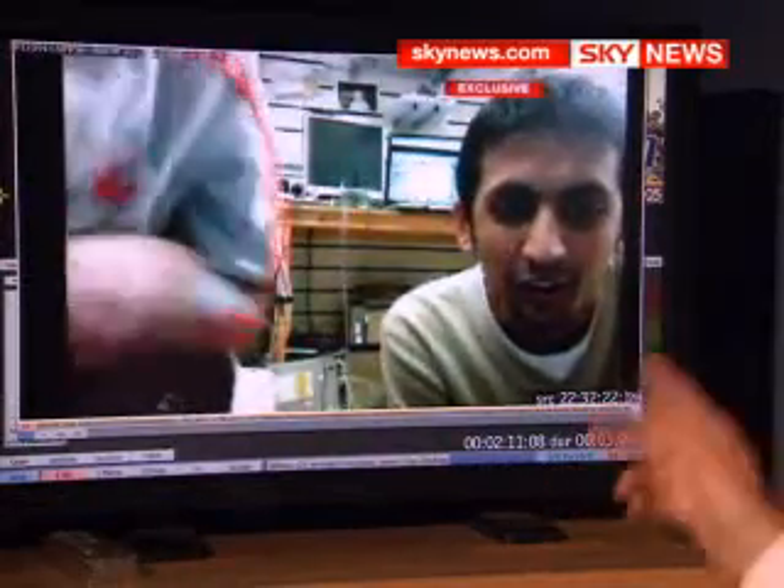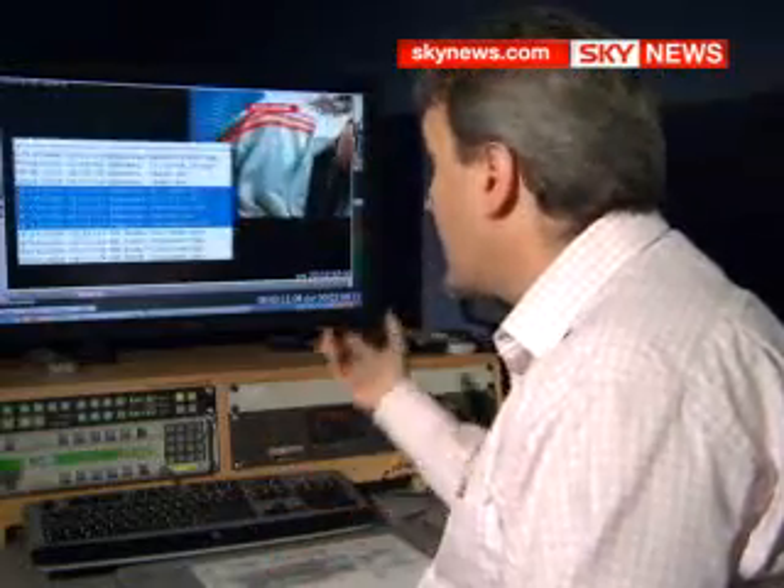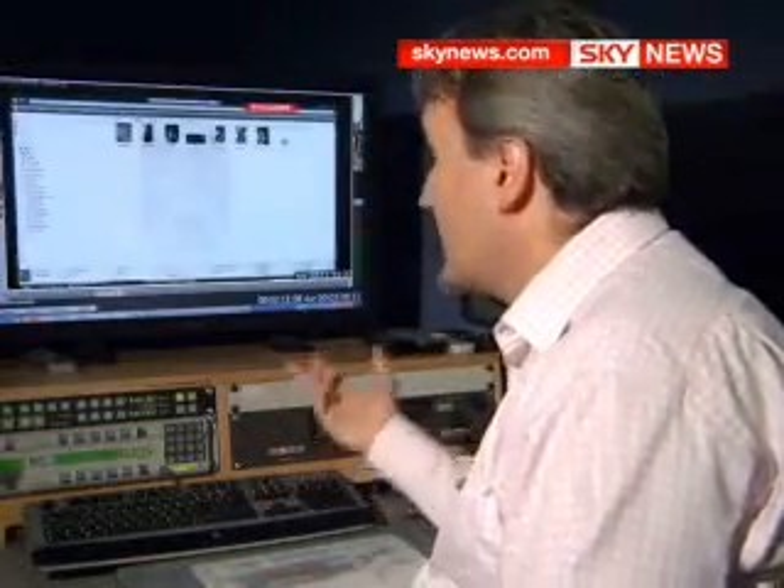Later, another engineer powers up the laptop and finds login details for Facebook and Hotmail accounts. The tracking software is telling us that they've now installed a memory stick and they're starting to copy files over. We can see they're going to a file called Mama Jammers.